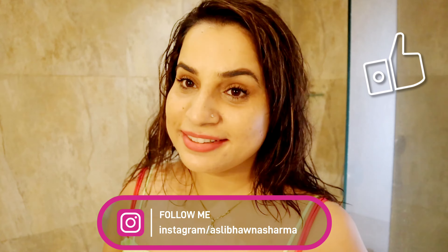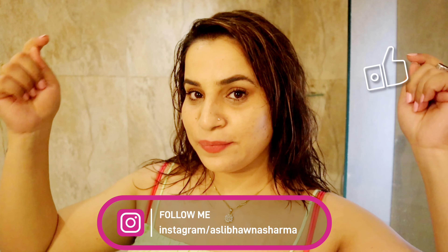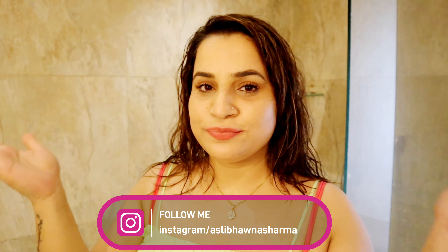I hope you found my makeup routine a little bit helpful. You can give this video a big thumbs up, and don't forget to subscribe to my channel and follow me on Instagram. I will see you in my next videos. Until then, take care and stay beautiful. Bye!